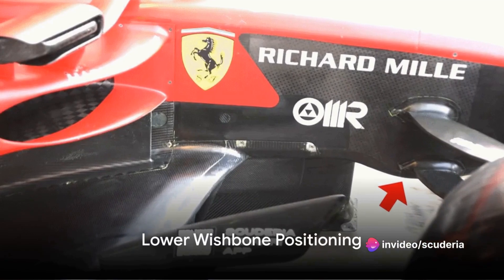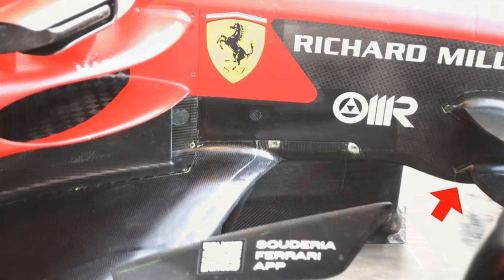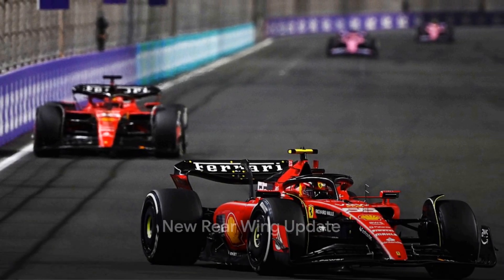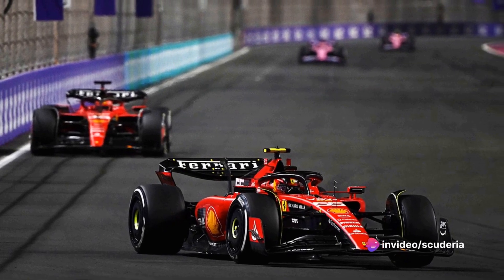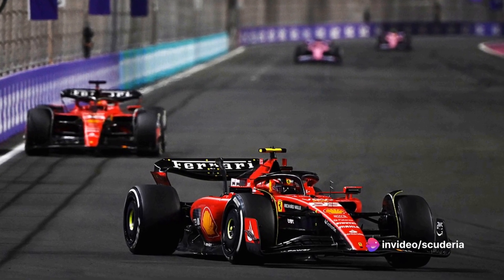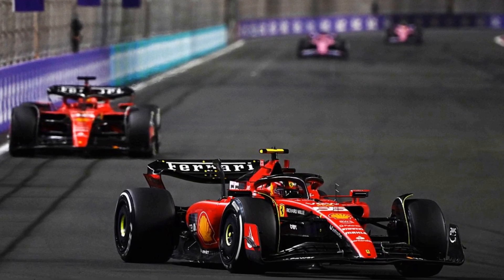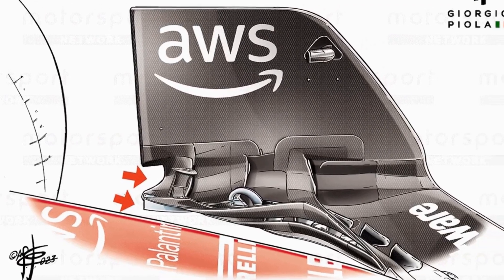Here we see how the SF23's chassis dips down to allow the lower wishbone to be positioned lower. Ferrari introduced a new rear wing at the Saudi Arabian Grand Prix featuring a single central support pillar rather than the twin pillar arrangement, and took a nibble out of its front wing endplate, with the C-shaped cutout in the lower corner likely targeting an improved outwash effect.